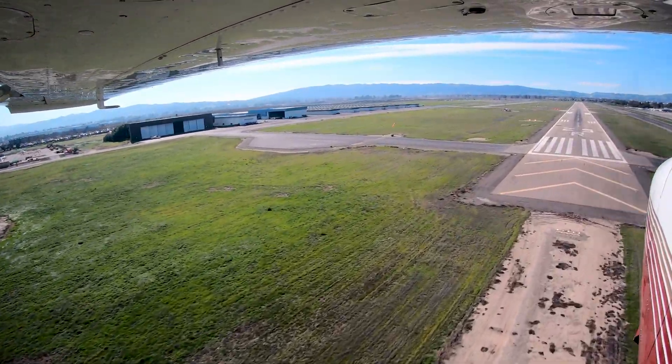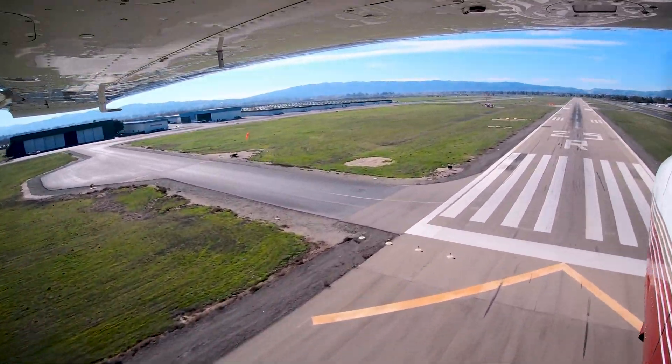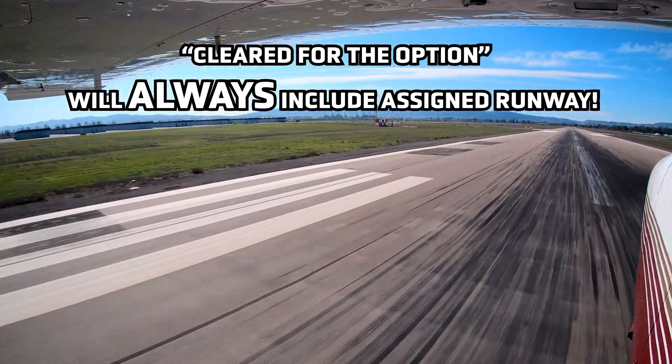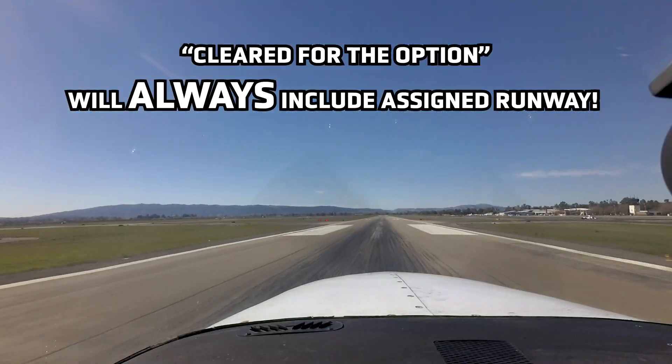Also of note: are aircraft cleared for the option lining up for a runway other than they were assigned? Remember, cleared for the option will always include the runway number; however, it is not a clearance to deviate to the other runway.